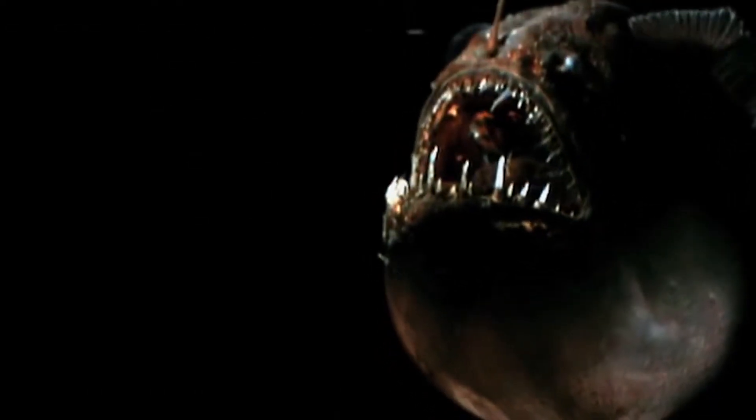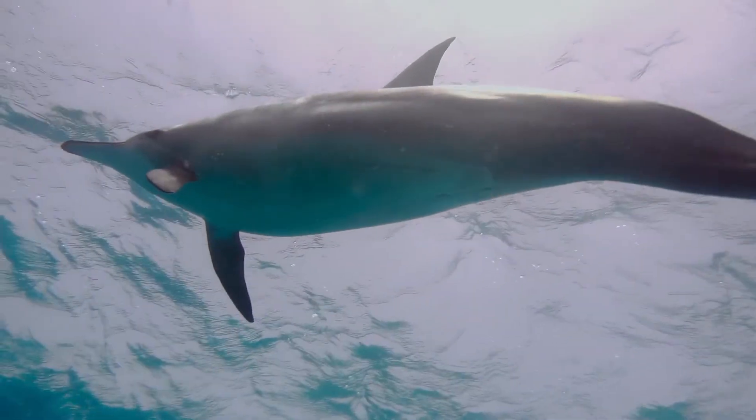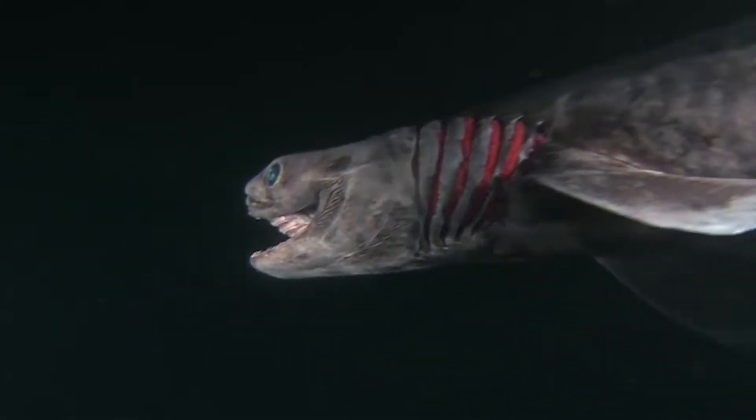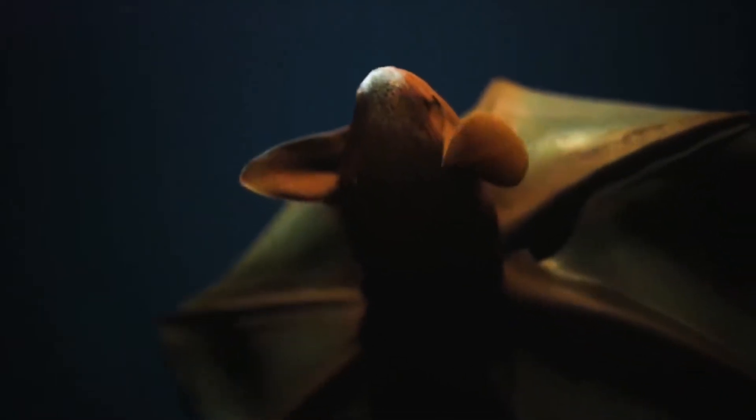The deep sea is kind of like a whole new world, buried thousands of meters underwater — a world where sunlight doesn't reach and where people obviously don't reside. But do you know what does reside in the deep sea? The weirdest and most fascinating fish. We've heard of dolphins and salmon, but have you heard of the frilled shark, the giant spider crab, or the vampire squid? And how exactly do they survive in the deep sea? Let's find out!